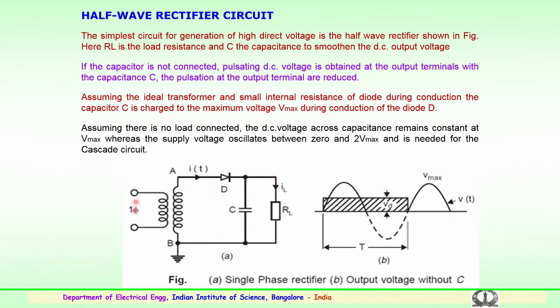The supply voltage oscillates due to AC having positive and negative cycles. During the negative half cycle, the voltage across the capacitor will rise to 2V_max. Because of the supply voltage oscillation, the voltage appearing across the capacitor in both positive and negative cycles will be 2V_max, and this is required for the cascade circuit to generate very high DC voltages.